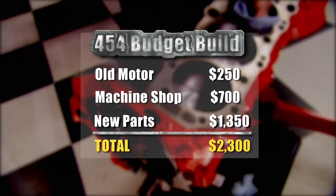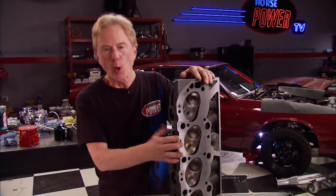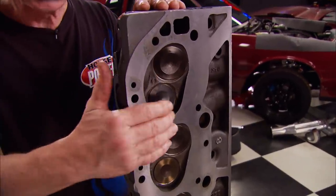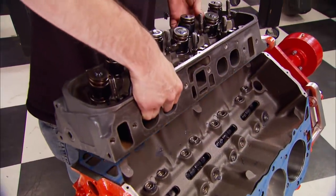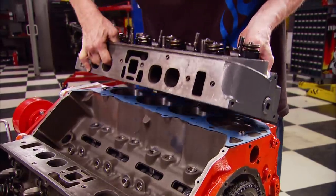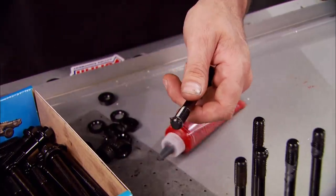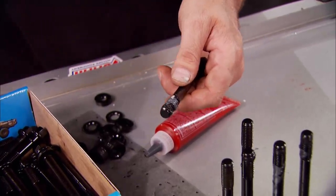Refurbishing these old cast iron heads is one way we save so much money. These are an open chamber design - that refers to the size and shape of the combustion chamber. Closed chambers were kind of bathtub-shaped; these are kidney-shaped, introduced in the late '60s for improved fuel economy with lower compression. In their 27-year run, 454s were rated as high as 460 horsepower in the early '70s and as low as 230 in the mid-'80s. We're using ARP head bolts with thread sealant on the threads and ARP assembly lube on the upper part, since our water jackets are open and not blind.